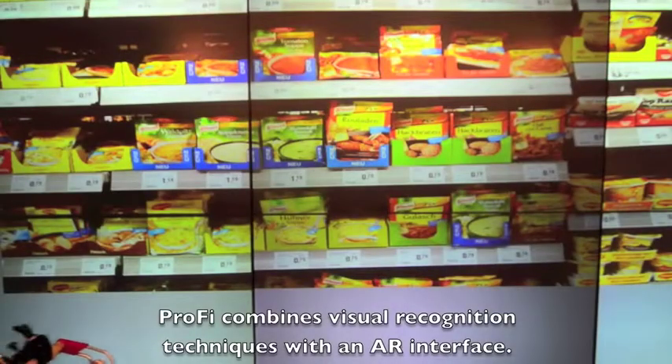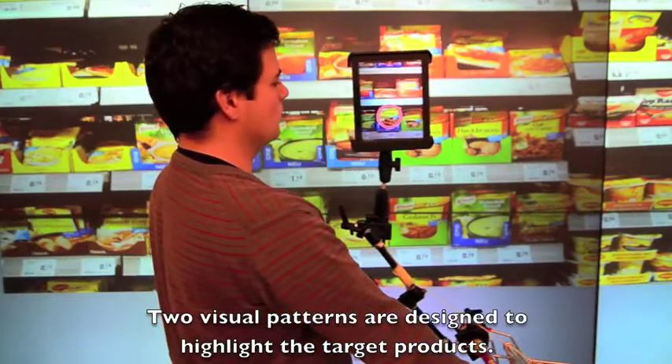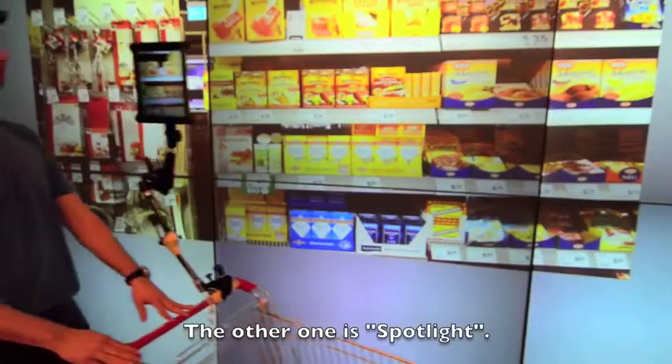Profi combines visual recognition techniques with an augmented reality interface. Two visual patterns are designed to highlight the target products. One is circle, the other one is spotlight.